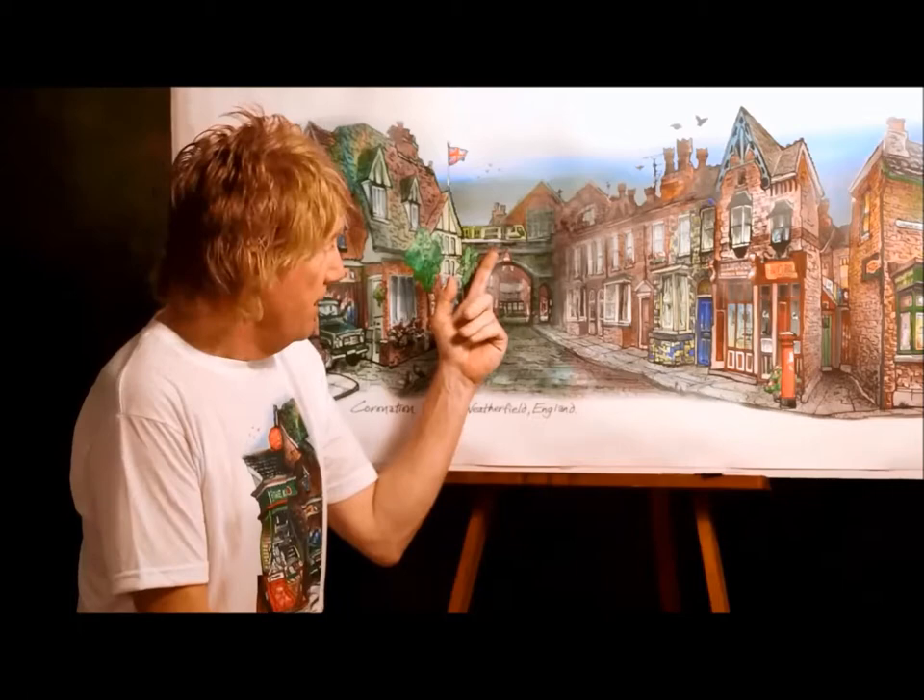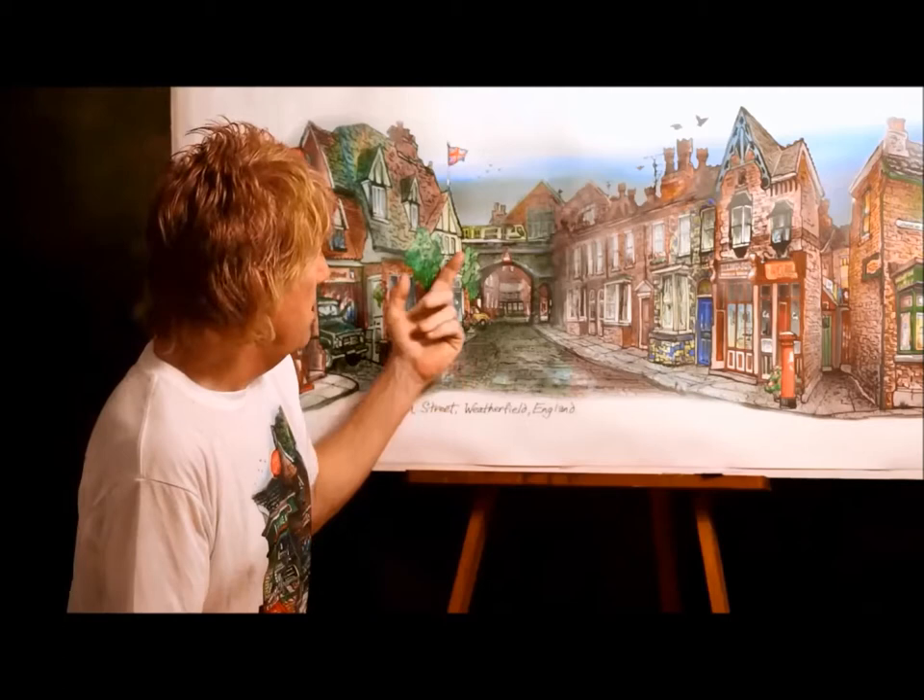And Audrey's beauty parlor. The Rosamund Street viaduct. Remember when the train came off there? How dramatic was that? That was one of my favorite episodes. Talk about drama. Talk about action.